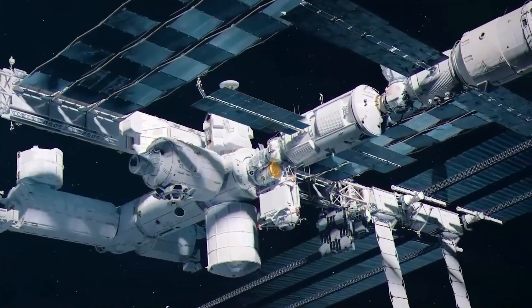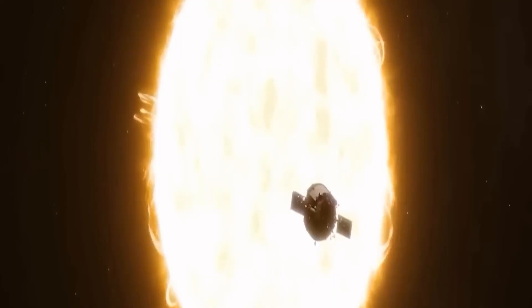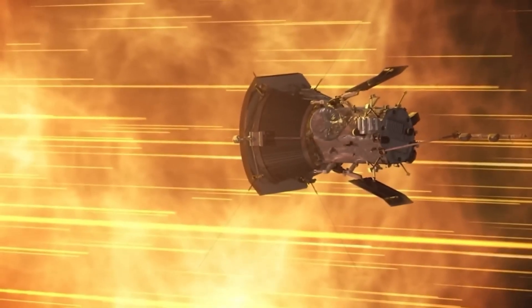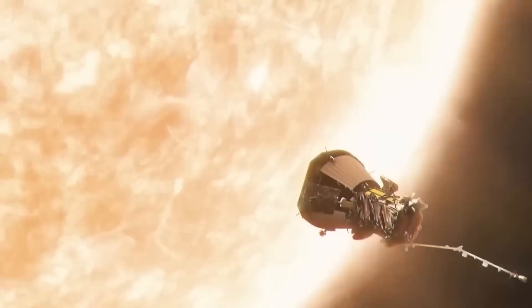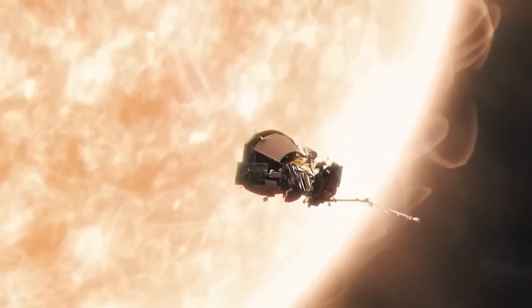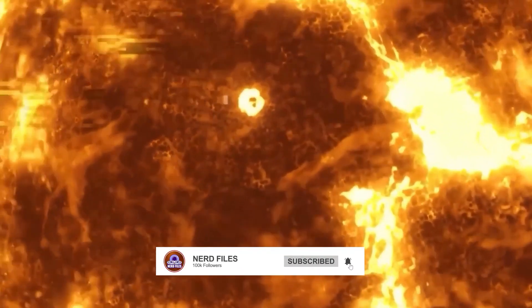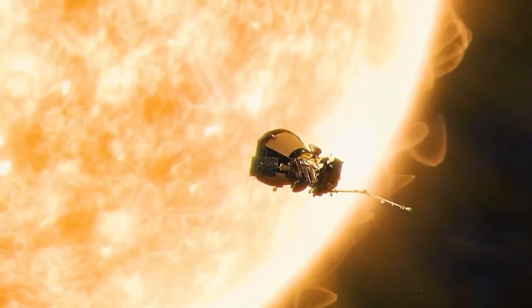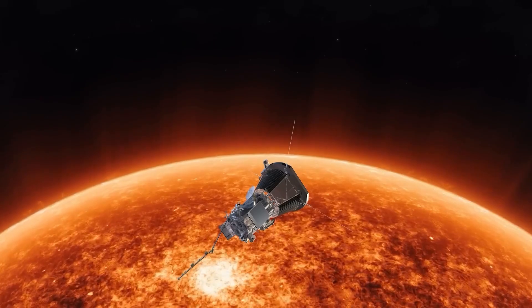Before we get into the details, let's kick things off by understanding what Aditya L1 is all about. Aditya L1, named after the Sun god Aditya, is India's first dedicated solar mission. Its primary goal is to study the Sun's outermost layer, known as the chromosphere and the solar corona, and to understand the various phenomena associated with it.